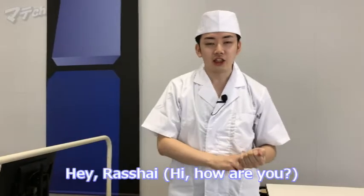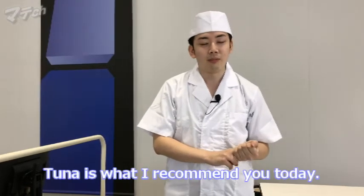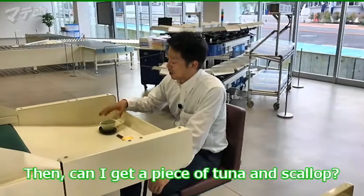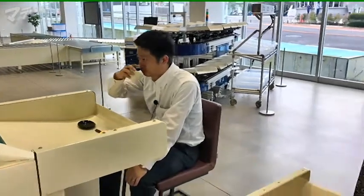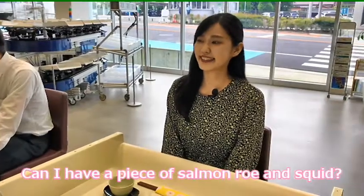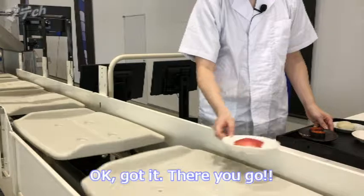Hey, Roshui. What would you like? To learn is what I recommend you today. Can I get a piece of tuna and scallop? Can I have a piece of salmon roe and squid? Okay, got it. There you go.